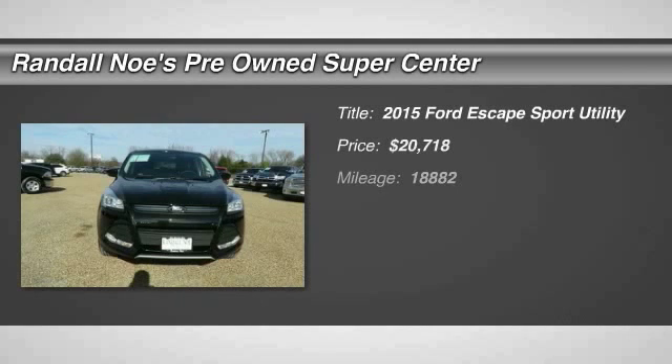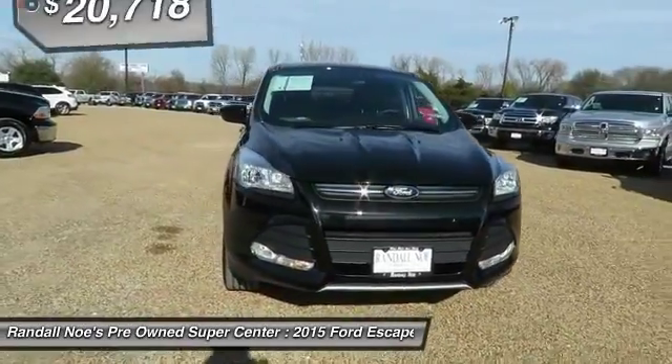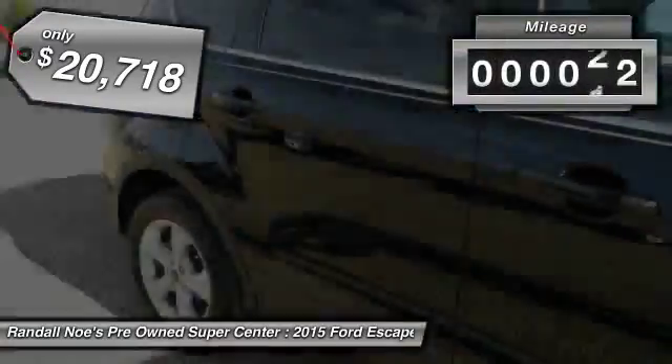The 2015 Escape. Gas engines flex, tow, sip, and go with Ford Escape, and is priced below $25,000. This vehicle has less than 20,000 miles.